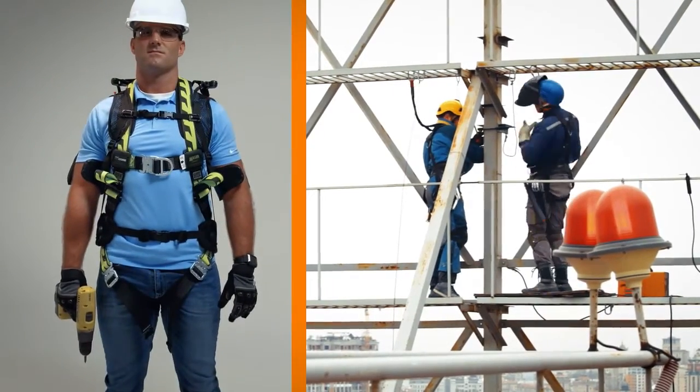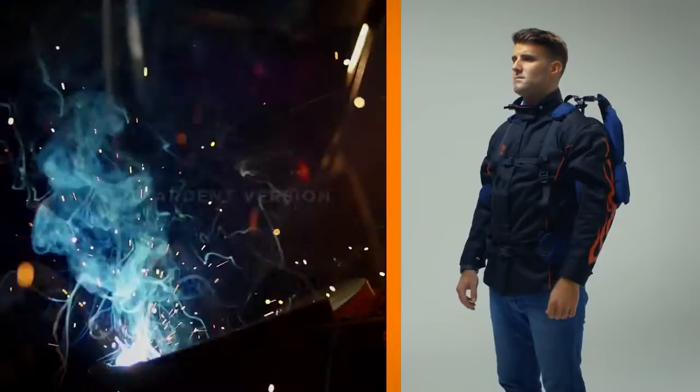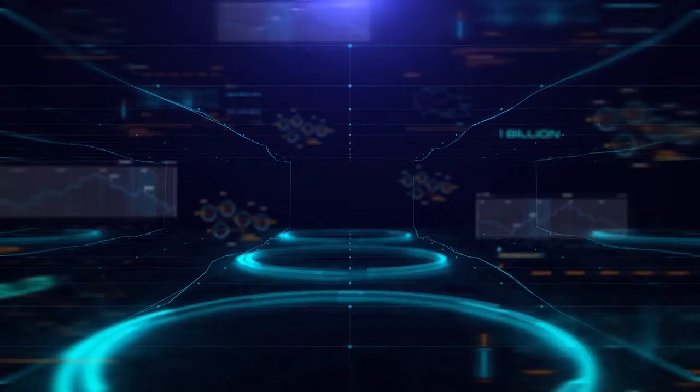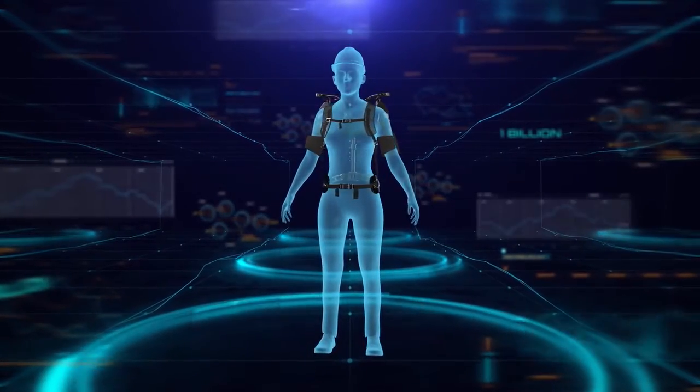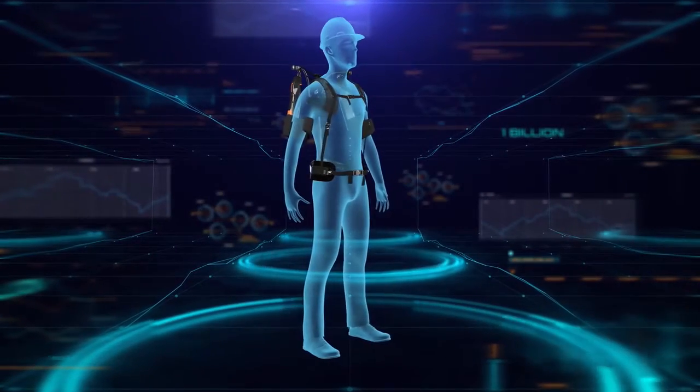For more specialized types of work, the Airframe is safety harness compatible and is available in a fire retardant version. The Airframe's modular design can be customized to a wide variety of body types to fit virtually any worker.